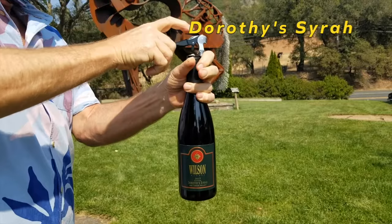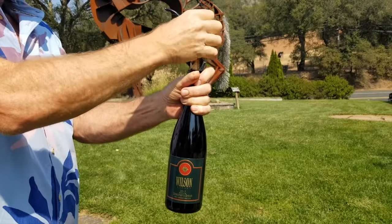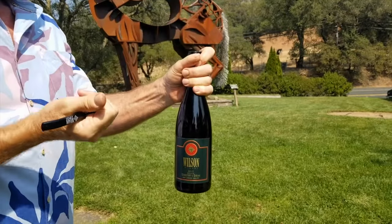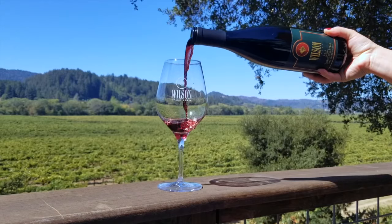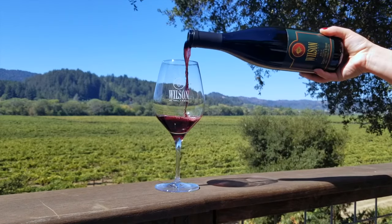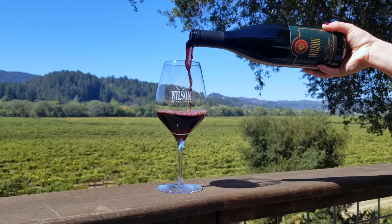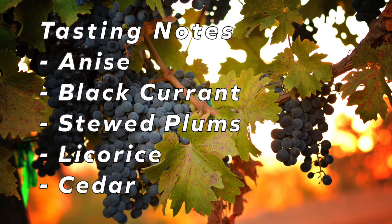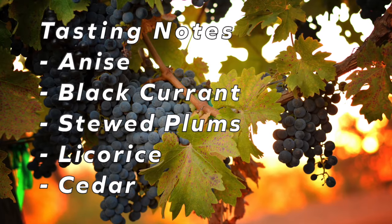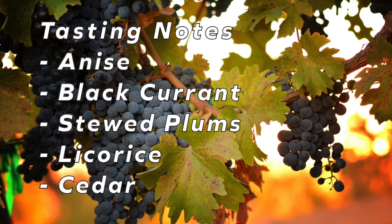Last up is our Dorothy Syrah. This gold medal winner from the 2020 Harvest Fair comes from our acclaimed Warm Springs Ranch property. This mountainous terroir produces grapes with intense fruit that translates into concentrated, rich, and bold reds. Deep burgundy in color, this complex Syrah offers earthiness balanced with fruit notes. Anise, black currant, and stewed plum stand out before deeper notes of licorice and even a touch of cedar.